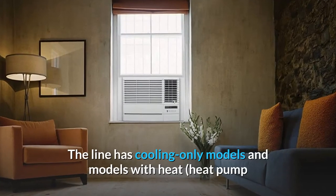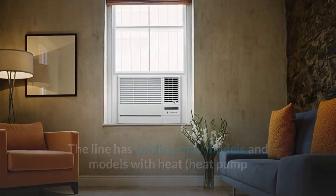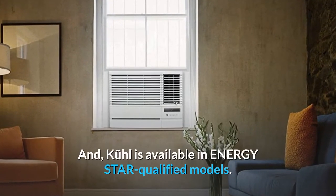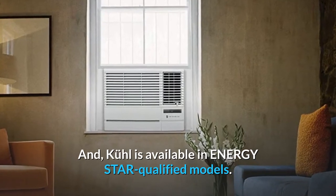The line has cooling-only models and models with heat, heat pump or electric heat, in a full range of capacities. And Kool is available in Energy Star qualified models.